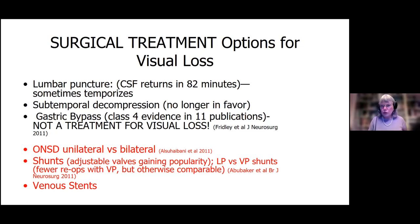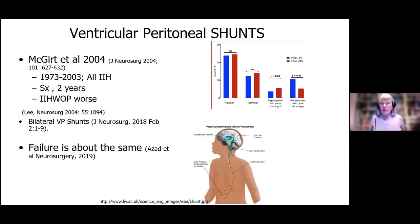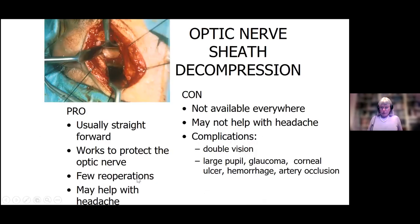The ventricular peritoneal shunts — they also do lumbar peritoneal shunts, but those often fail. The new shunts are ventricular and go down into the abdomen. The problem is shunts often have to be replaced — the new programmable shunts work a little bit better because you can dial in the pressure, but then you have to work with a neurosurgeon, which can be tricky. Optic nerve sheath fenestration is usually straightforward — you come in above or on the side of the eyeball, make a little window, let the fluid out, and that releases pressure on the optic nerves.